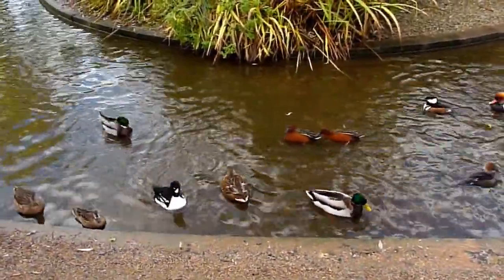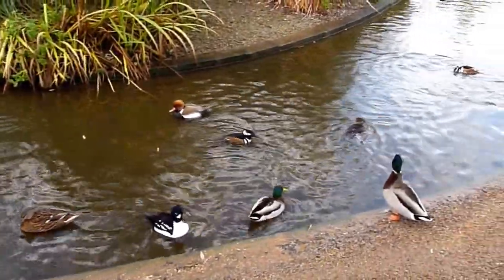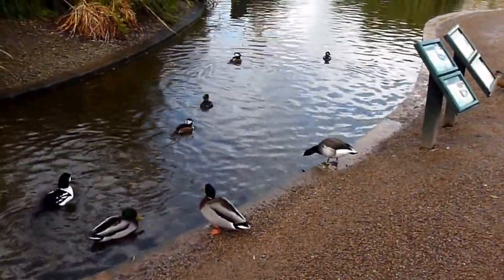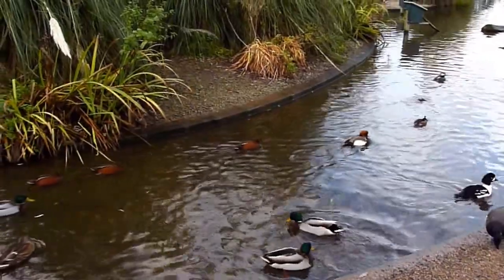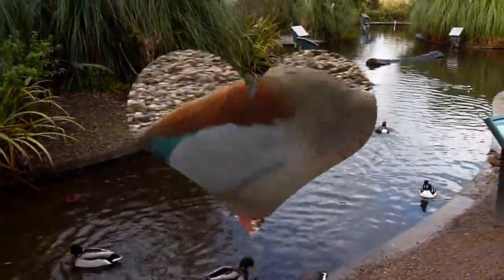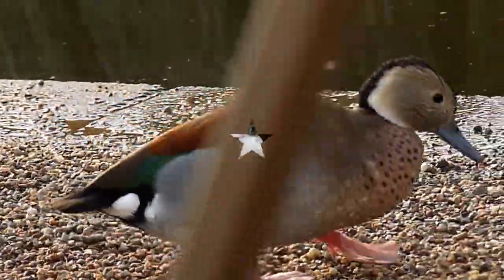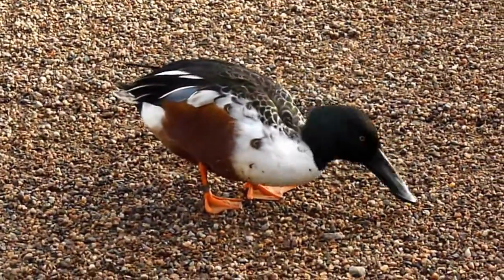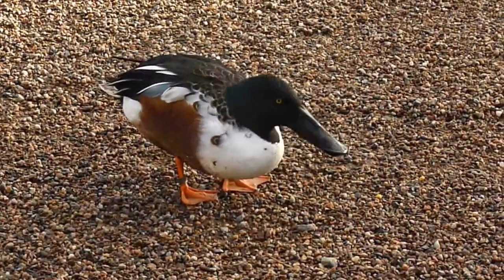Beautiful ducks here. There's a Barrows goldeneye — just a scan around here. Oh, there's a red goose here, red-headed, and a little shoveler.